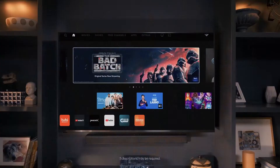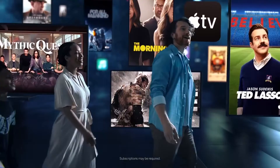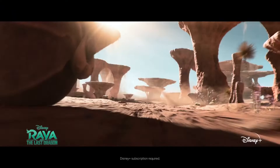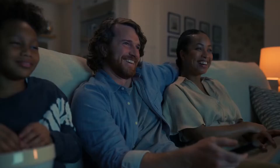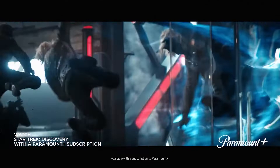And with Vizio's award-winning SmartCast, you'll be able to easily stream from the best selection of built-in apps from top-tier streaming services like Netflix, Hulu, Disney+, YouTube, and Prime Video. All your favorite genres, personalized recommendations, curated collections — everything, all right there for you in one place.